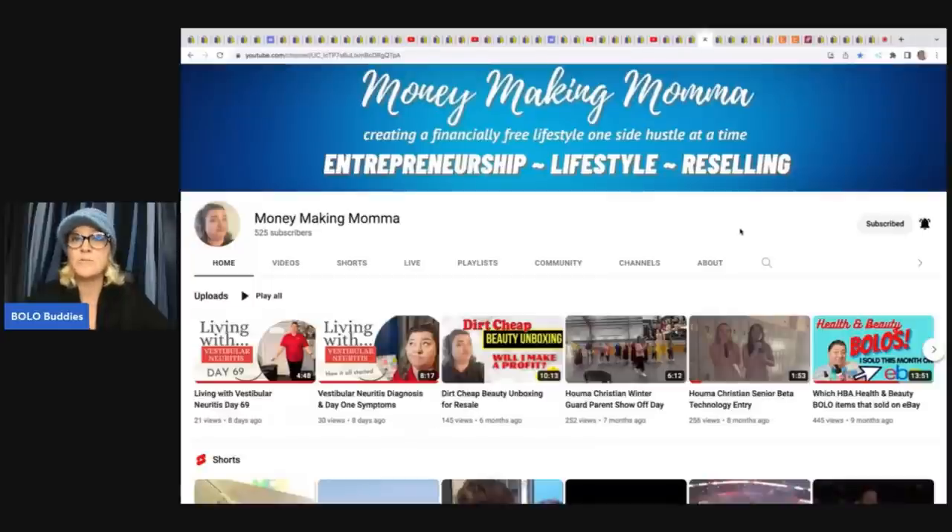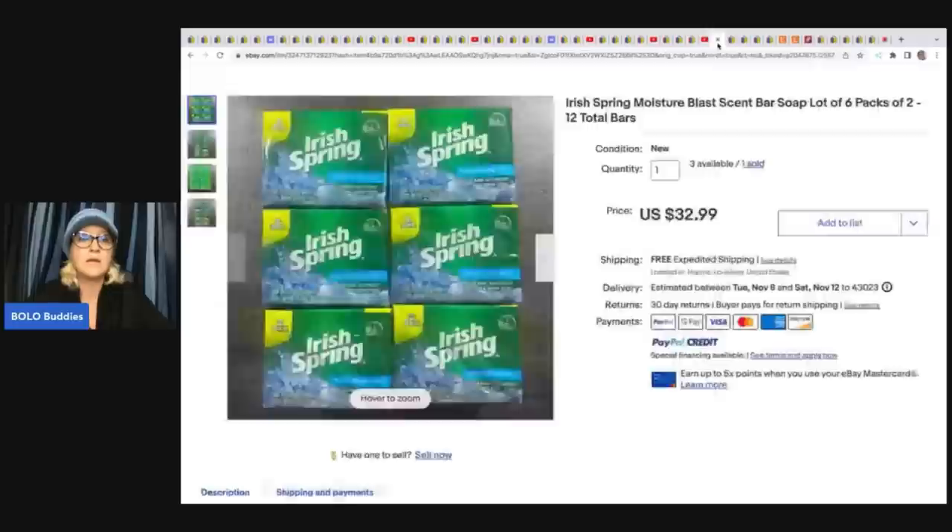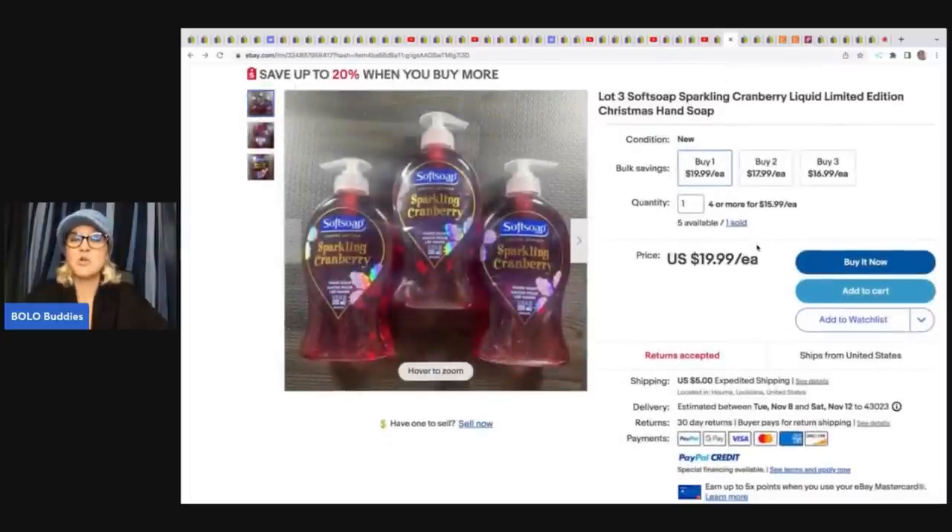She picked up these Irish Spring bars for 79 cents per two-pack — so she's got about six bucks in these with tax — and she lots them up. They came from Ollie's, a discount store, and she sold them for $32.99 with free shipping. The next item is this soft soap. These are hard goods items she sources at discount stores and bundles for people to buy. She's very successful with this type of reselling, and not a lot of people who follow me do this, so it's a great way to learn.